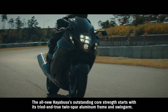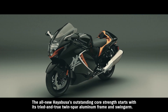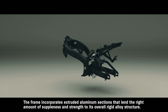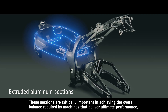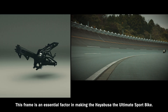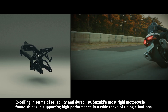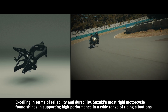The all-new Hayabusa's outstanding core strength starts with its tried-and-true twin-spar aluminum frame and swing arm. The frame incorporates extruded aluminum sections that lend the right amount of suppleness and strength to its overall rigid alloy structure. These sections are critically important in achieving the overall balance required by machines that deliver ultimate performance, which is why they're also used in a number of supercar frames. This frame is an essential factor in making the Hayabusa the ultimate sport bike, excelling in terms of reliability and durability. Suzuki's most rigid motorcycle frame shines in supporting high performance in a wide range of riding situations.